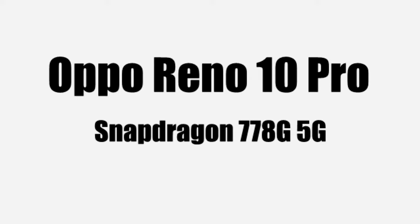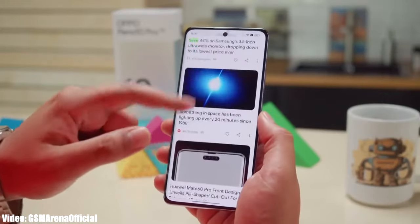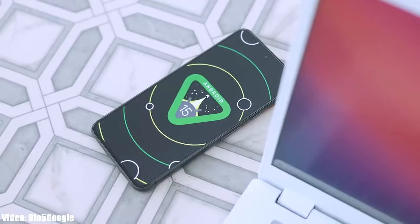The OPPO Reno 10 Pro has a Snapdragon 778G 5G chipset, which can run the Android 15 update without any problems. This Android 15 update will be the second and probably the last major Android update for the Reno 10 Pro, as it is only eligible for two major Android updates.